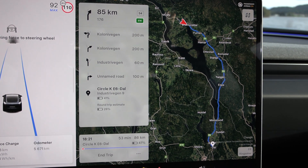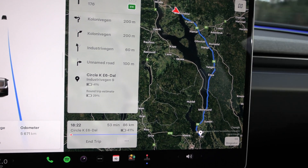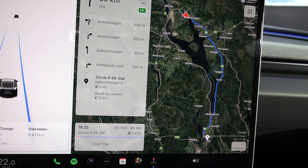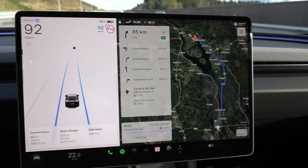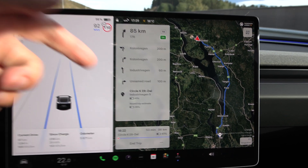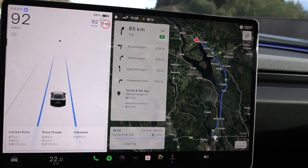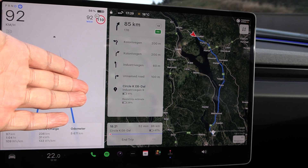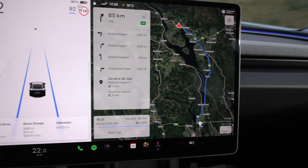We can estimate that from here to Circle K Dahl we'll arrive at 41%, and doing the round trip, 29%. It's always visible here on screen. The MEB cars also have this kind of information but you have to dig into the menu to find it. It should always be visible — very useful information, not hidden in some menu.